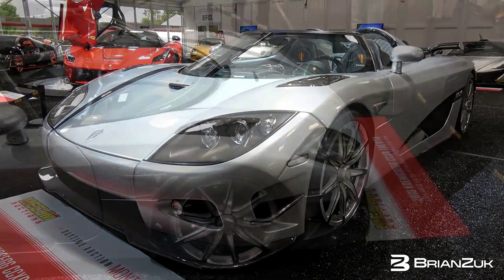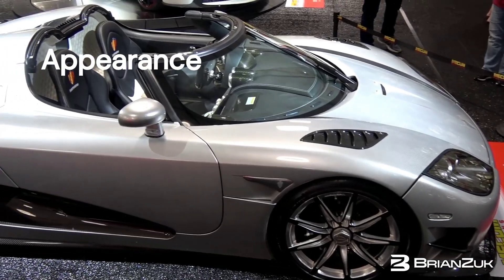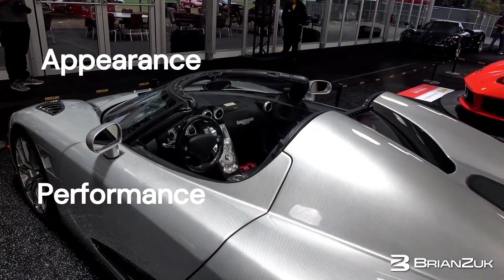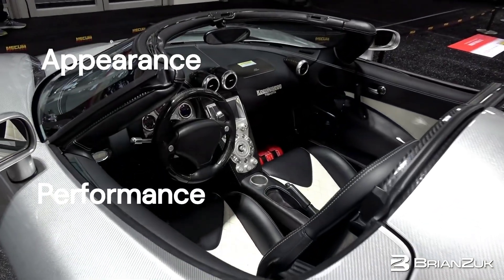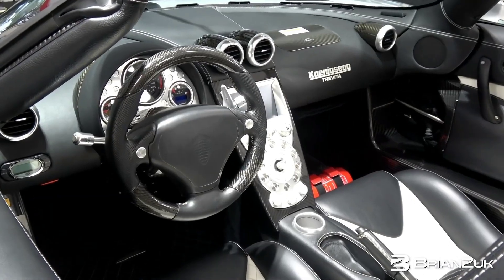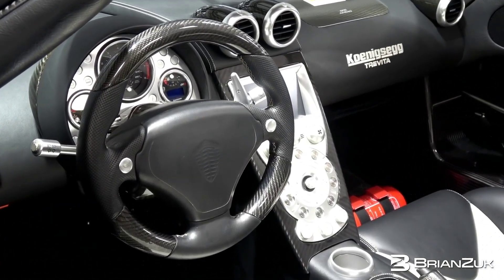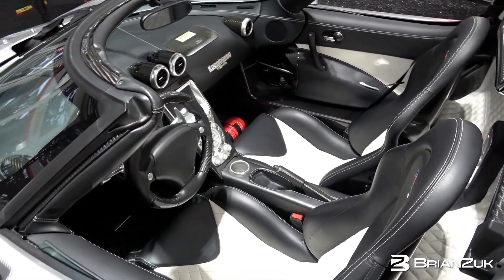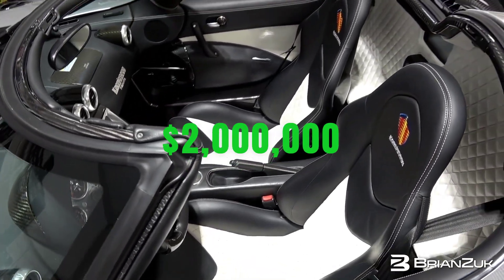Due to its extreme rarity, combined with its striking appearance and blistering performance, the Koenigsegg Trevita is highly sought after by collectors and automotive enthusiasts alike. It represents the pinnacle of automotive engineering and craftsmanship, showcasing Koenigsegg's relentless pursuit of innovation and excellence in the realm of hypercars. These capabilities of the Trevita made it cost over $2 million.